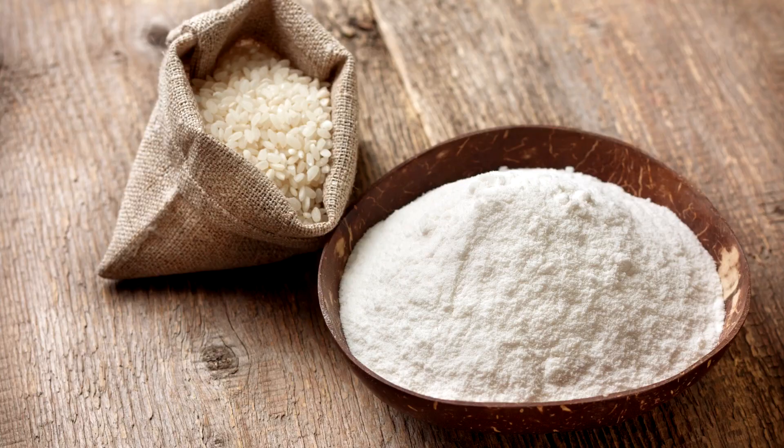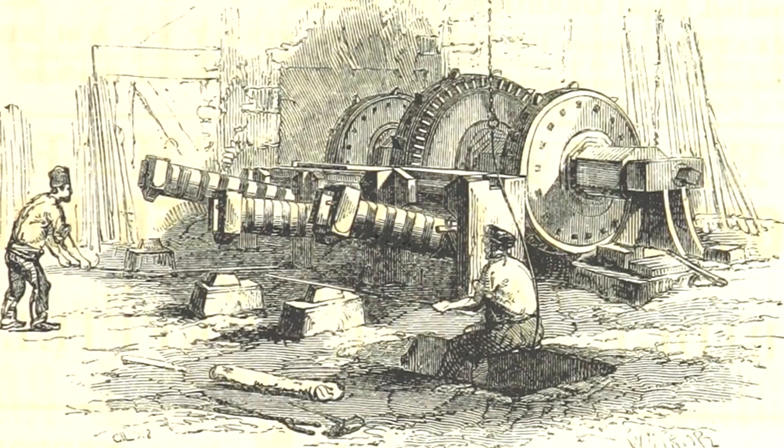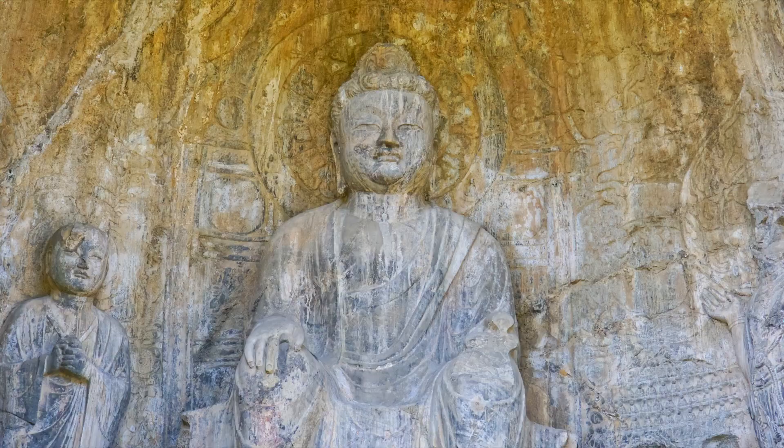However, these water-powered hammers were actually in use in China sometime beforehand and were used to crush rice for flour. Some Chinese historians say the invention dates back as far as the Zhou Dynasty, which is between 1050 to 221 BC.